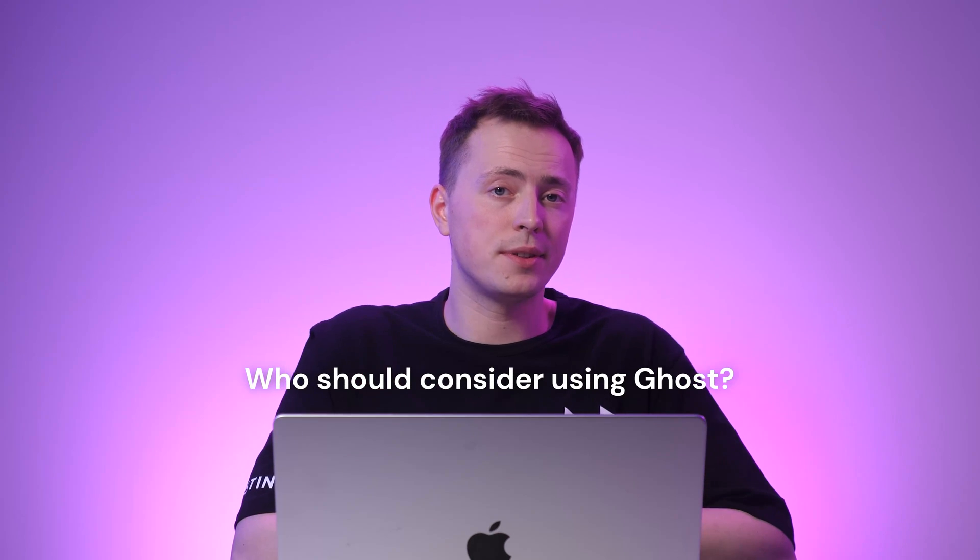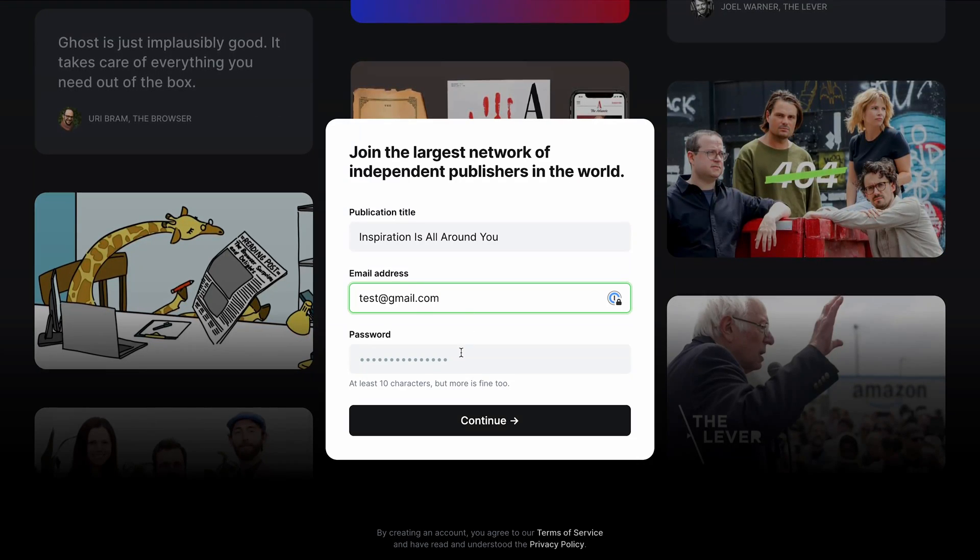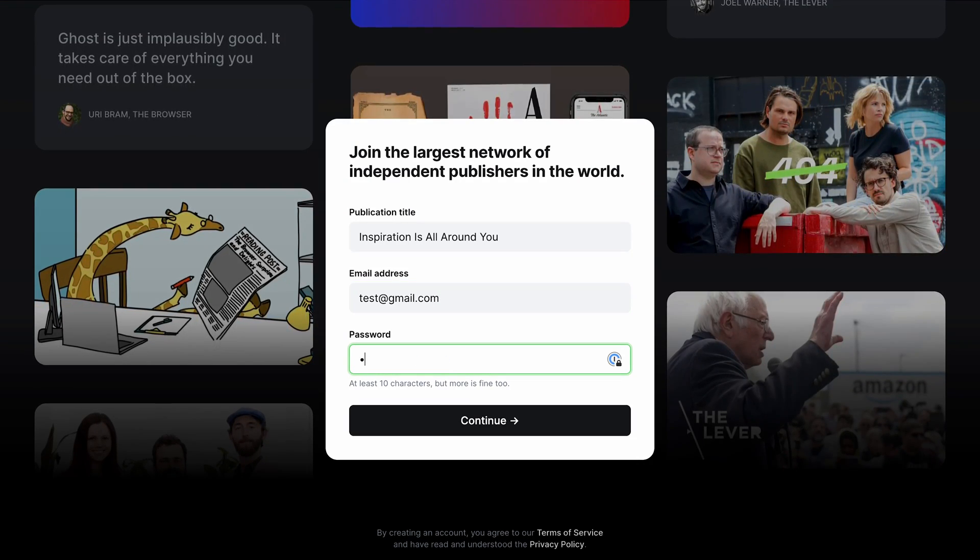So who should consider using Ghost? If you're pursuing a career as an influencer or content creator, this platform will be a great addition to building a following and running a blogging business. If you're interested in trying the platform, you can create an account and kick off a 14-day free trial period. While the other four entries are known as open-source content management systems, the last two entries on this list are considered hosted blogging software.